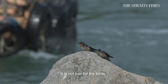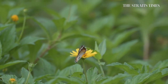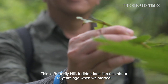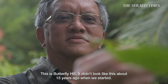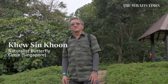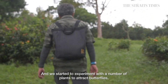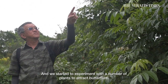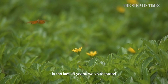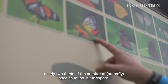It is not just for the birds. Butterflies too are benefitting from these efforts. This is Butterfly Hill. It didn't look like this about 15 years ago when we first started — it was a dumping ground for quarrying activities. We started to experiment with plants that attract butterflies, both caterpillar host plants and nectar plants. Over the last 15 years we recorded nearly two-thirds of the number of butterfly species found in Singapore.